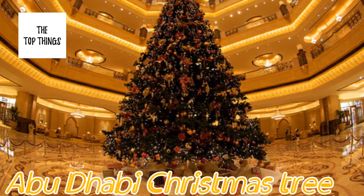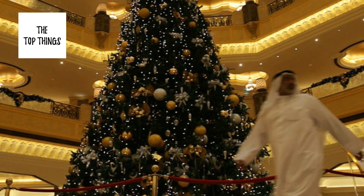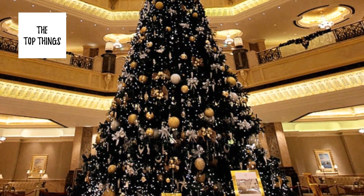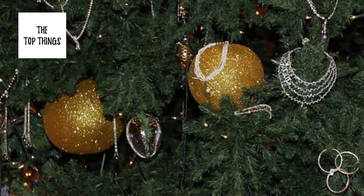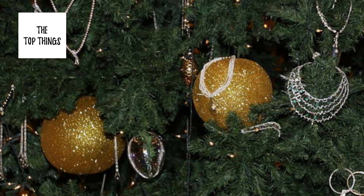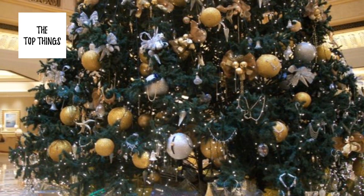Number 5: Abu Dhabi Christmas Tree, $11,000,000. This tree was certified by Guinness as the most expensive decorated tree in the world in 2010. The 40-foot evergreen is decorated with gold bows, ornaments, and garlands. Gold wrapping paper adorns the presents at its base, and it is covered with precious stones.